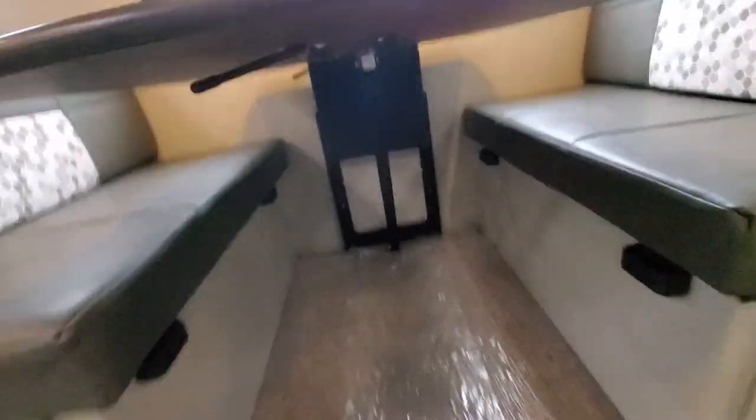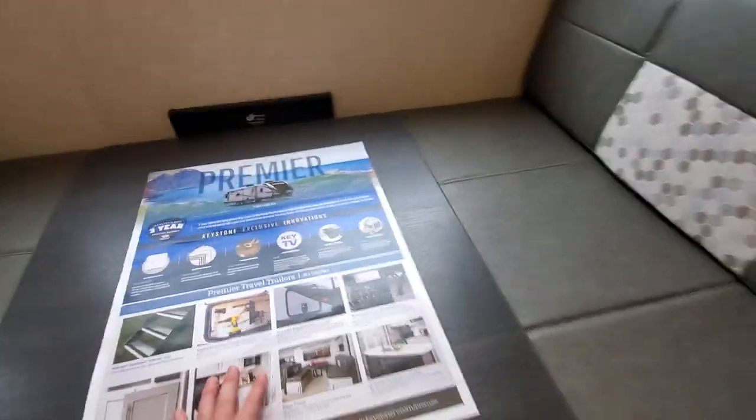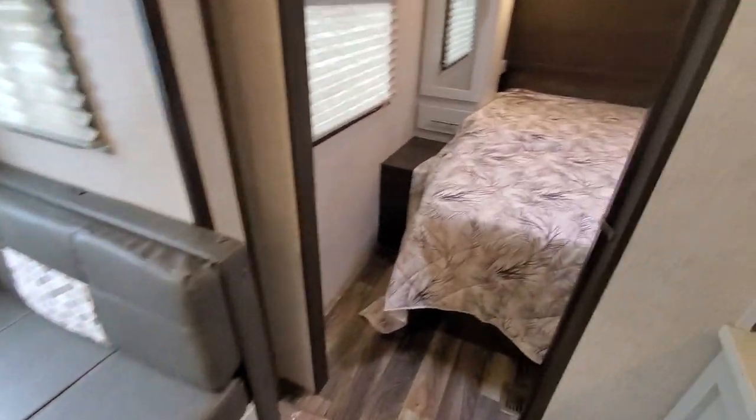If you want to make it a bed, there's a lever underneath — flip it: that's locked, that's unlocked. Push down in the middle, that goes down further, and those back pieces fold in, and boom — you've got your bed.